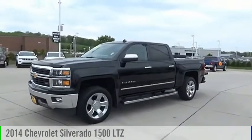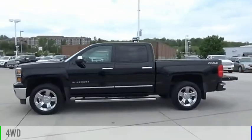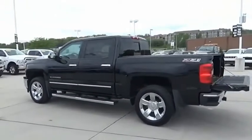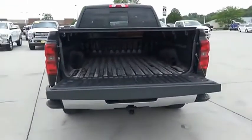Today, with the 2014 Silverado 1500, this vehicle is powered by a 4-wheel drive, 8-cylinder, 5.3-liter engine. The Chevy Silverado 1500 has the lowest cost of ownership of any full-size pickup.